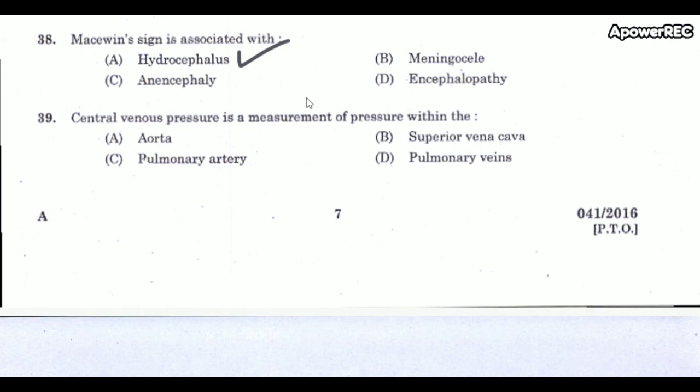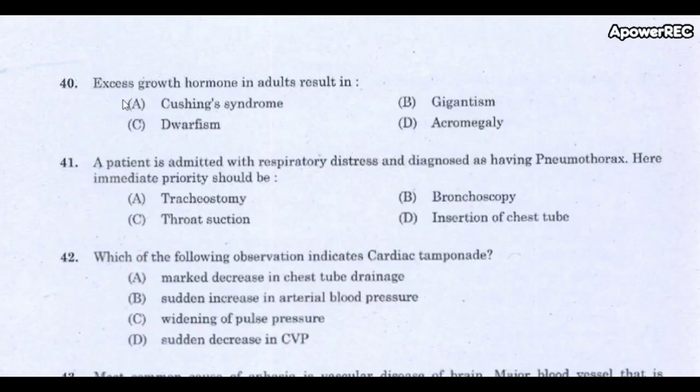Next question: Central venous pressure (CVP) is a measurement of pressure within which vessel? The correct answer is the superior vena cava. CVP is a measurement of pressure within the superior vena cava.